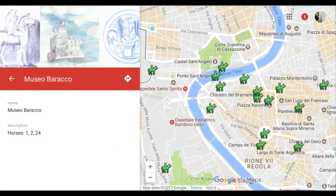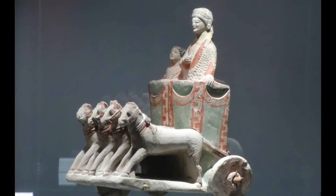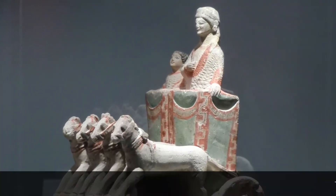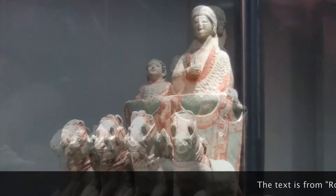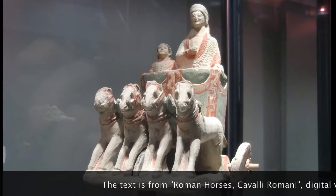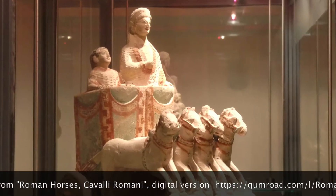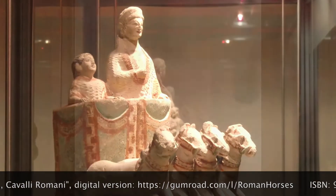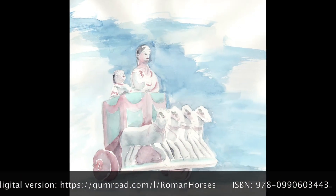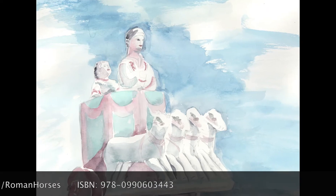In the Museo Barakko is a small four-horse chariot from Cyprus from the beginning of the 5th century BCE. It has three rotating wheels and is brightly colored in red, green and black. Inside the chariot are a mother and son. A cheerful object.